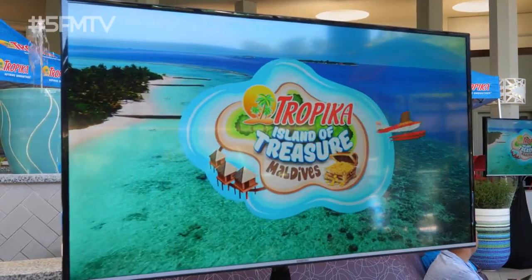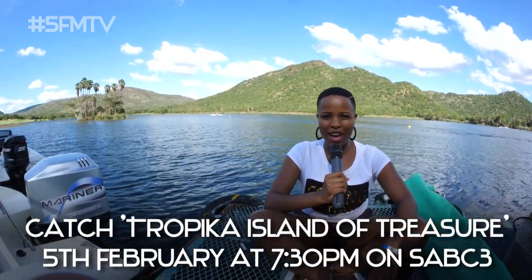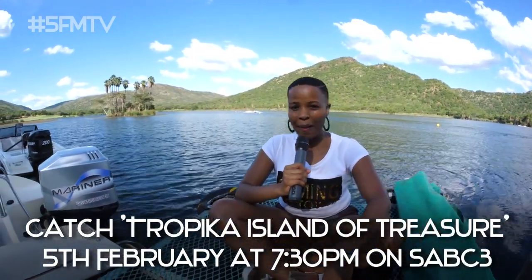So we had a real smooth experience at the Tropica Island of Treasure Season 8 Maldives launch here at Sun City, and it has been nothing short of amazing. Catch it on SABC3, 5th of February at 7:30pm. Bye!